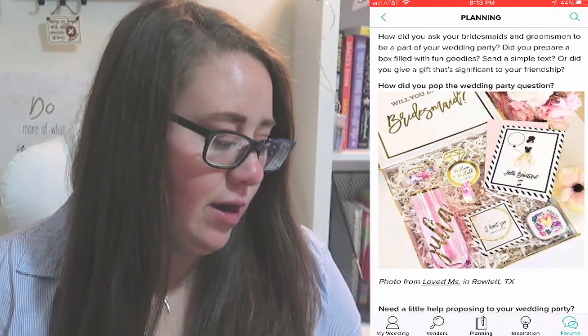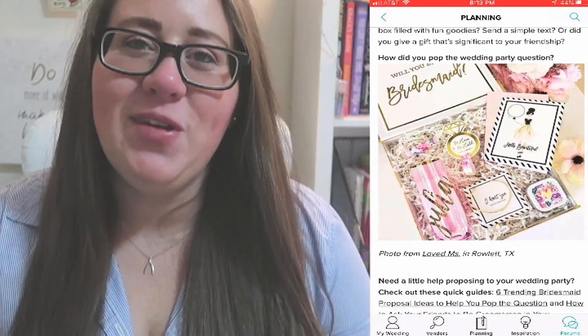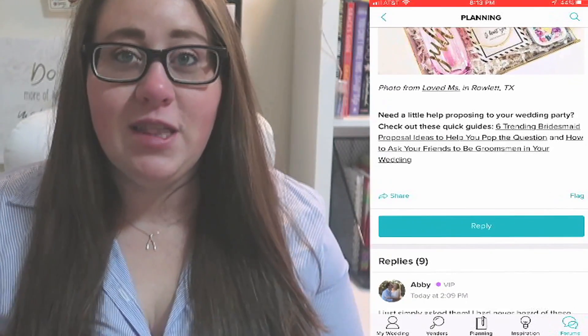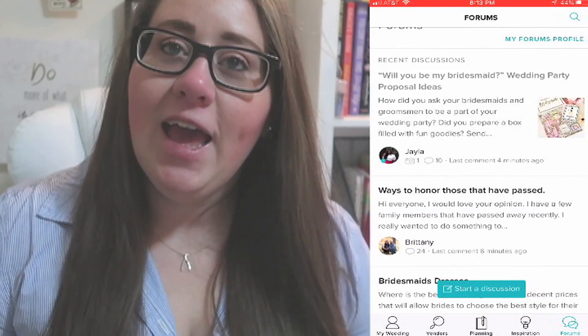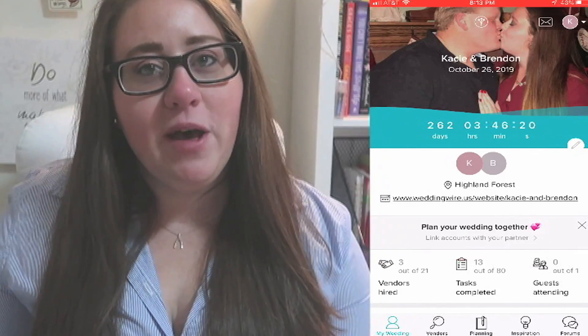WeddingWire is the best app out there, and I hope you guys liked this video. I hope it was helpful — if you're getting married, at least try this app and see how you like it. Let me know down below what you think, and I hope this helps with your wedding planning. Make sure you subscribe and hit the notification bell for more wedding-related videos — I have a lot of tips and tricks planned. Thank you all so much for watching, I'll see you next time — happy wedding planning!